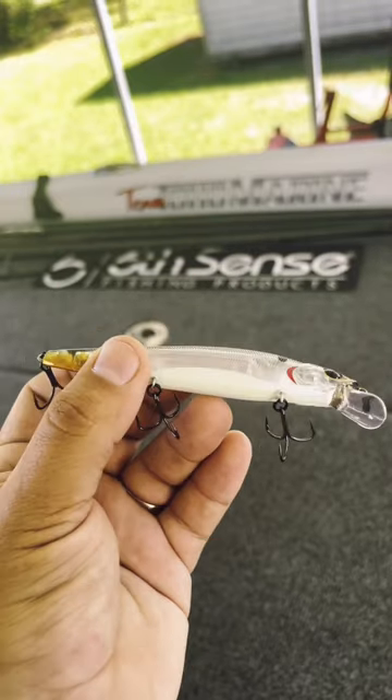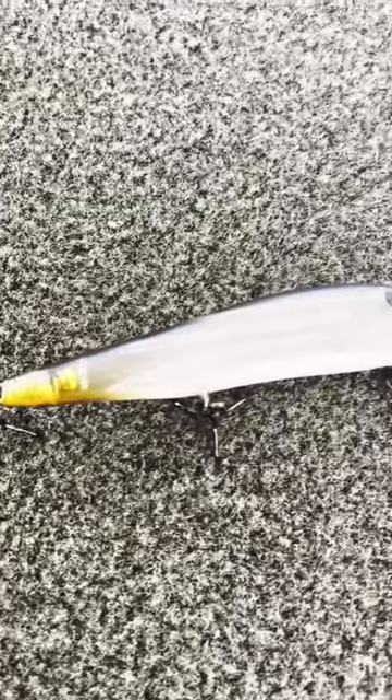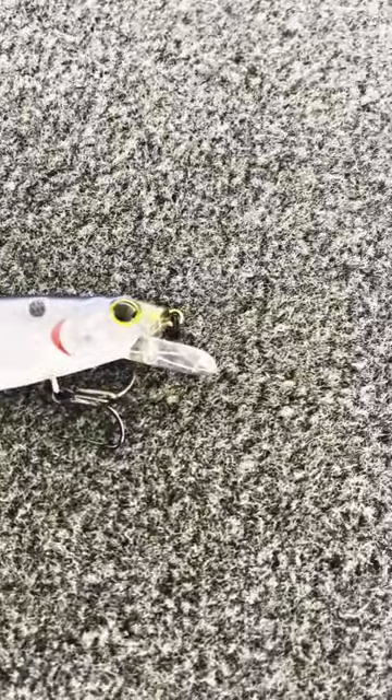Next up we have the 6 Cents Provoke in the ghost pro shad. That little orange on the tail has been triggering these fish like crazy — I've caught two fish at one time on this bait multiple times. This thing is a killer.